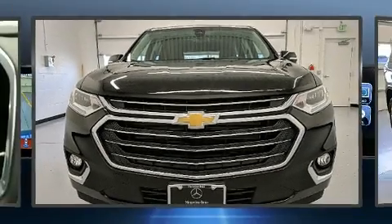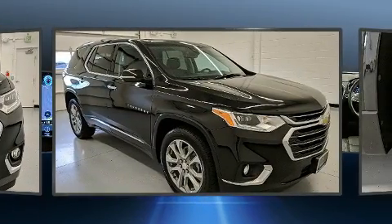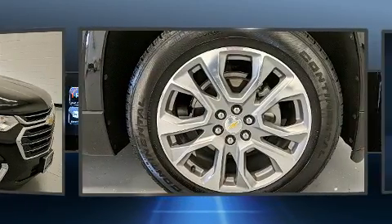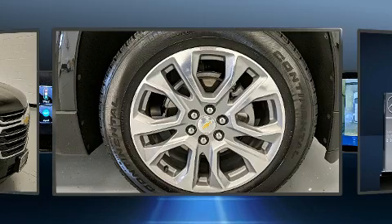Discerning drivers will appreciate the 2018 Chevrolet Traverse. Under the hood, you'll find a six-cylinder engine with more than 300 horsepower, providing a smooth and predictable driving experience. All-wheel drive provides for safe passage, regardless of road or weather conditions.